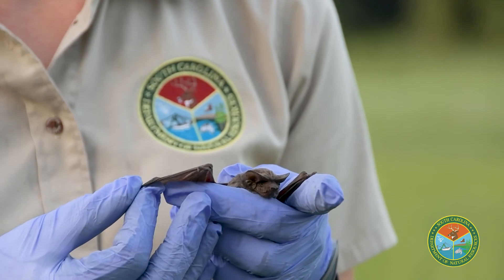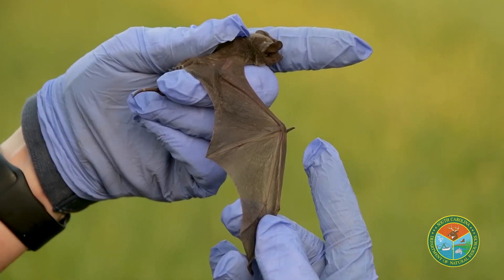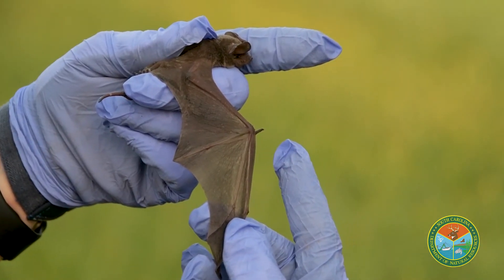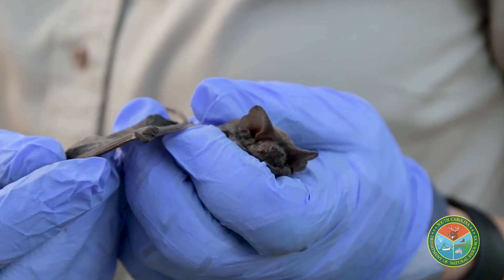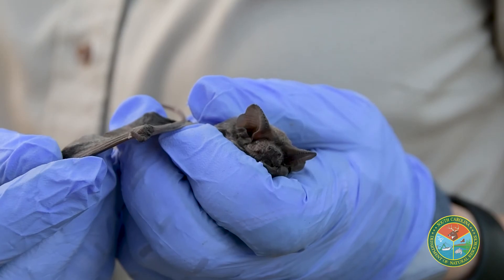Not only are bats super fascinating, but they provide a huge ecosystem service for us. In South Carolina alone, on an annual basis, bats provide a pest suppression service of 115 million dollars every year. So if you get a chance, come out and join us for bat week, or just pull up a lawn chair and watch them emerge from a box — I promise you will not be disappointed.